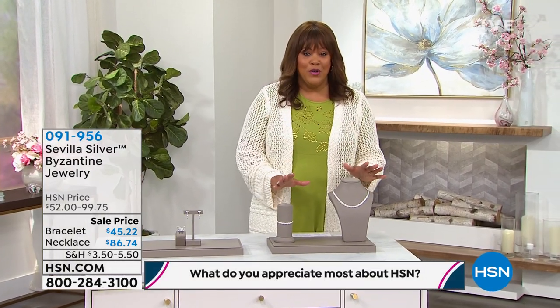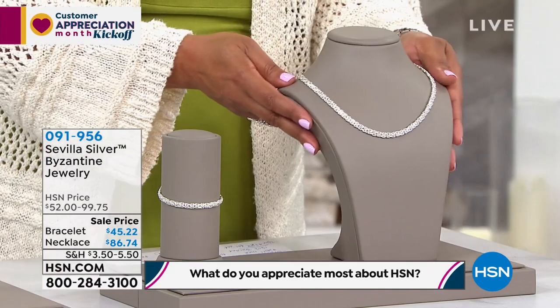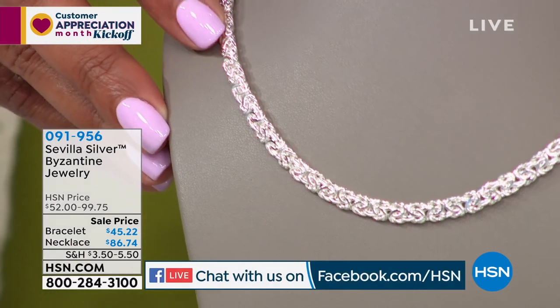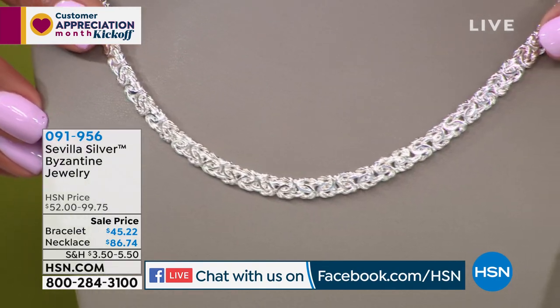I love Sevilla Silver — .925 high-grade silver. They travel all over the world to source the best, and this is the Byzantine. Very, very limited. We only have about 210 left. Look at this beauty.